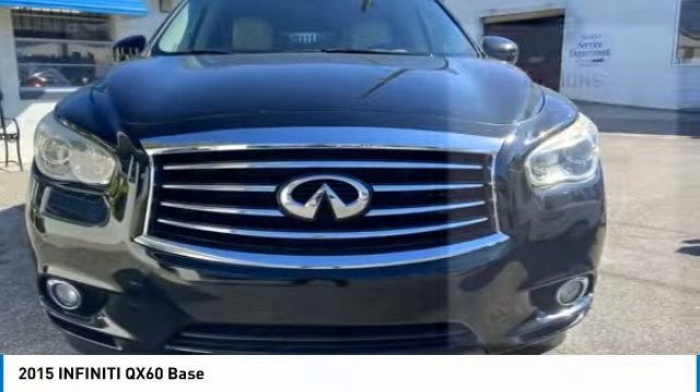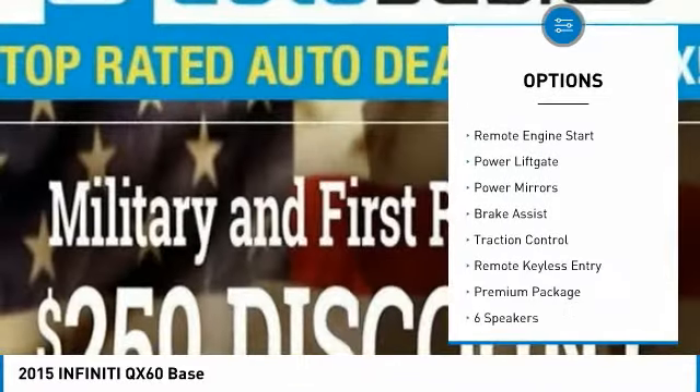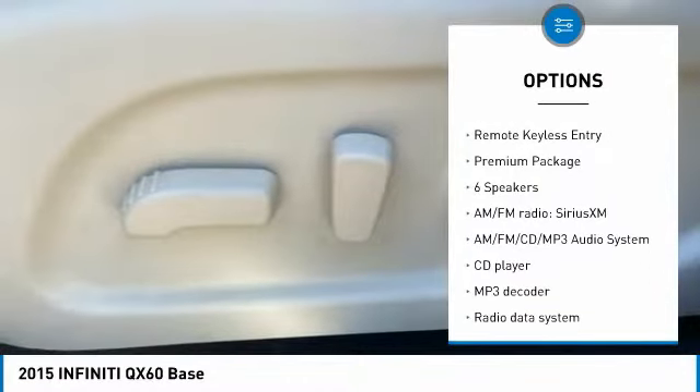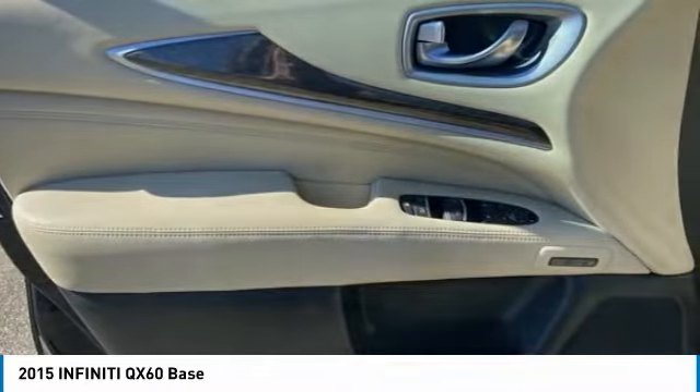Here are some of this vehicle's great options: heated mirrors, electronic stability control, alloy wheels, roof rails, remote engine start, power lift gate, power mirrors, brake assist, traction control, remote keyless entry.